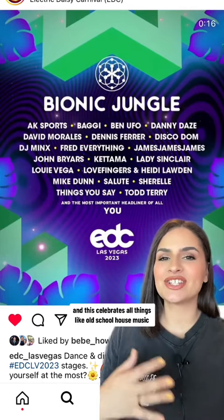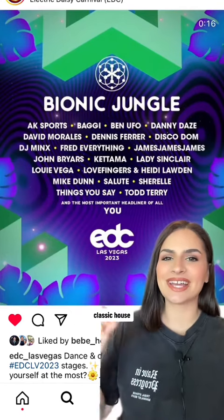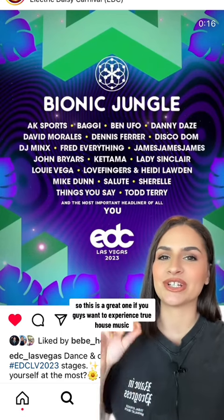Bionic Jungle is the newest stage, and it celebrates all things old school house music and classic house — the OG pioneers who started the genre. So this is a great one if you want to experience true house music.